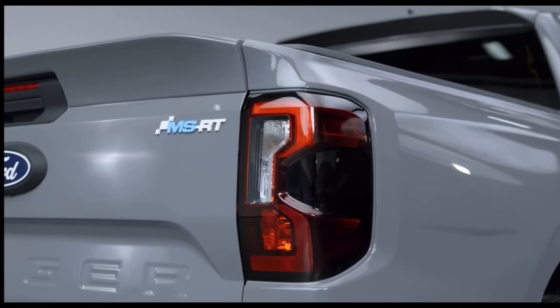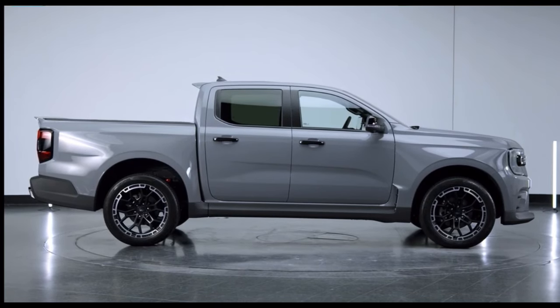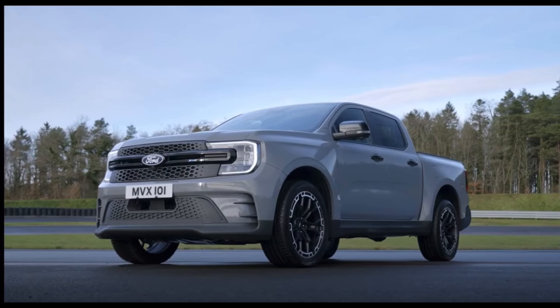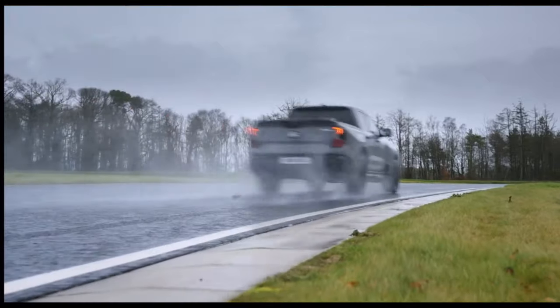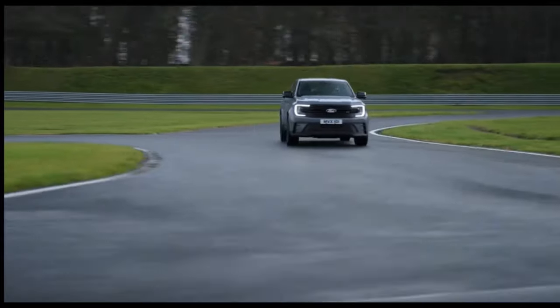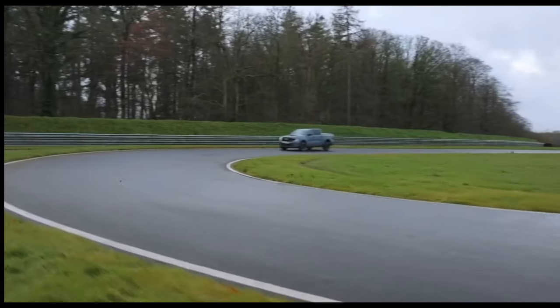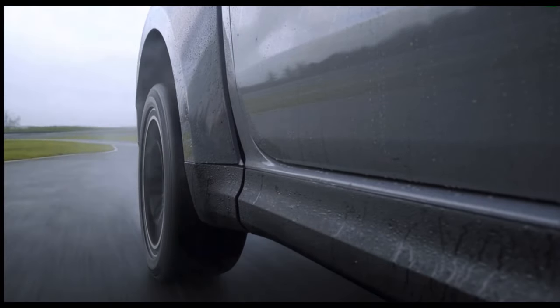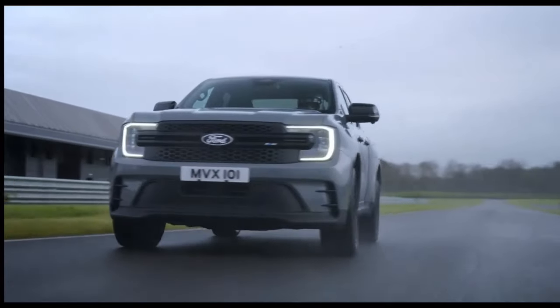The Ford Ranger MSRT is available with a double cab body style and comes with the Ranger's powerful new Ford 3-litre EcoBlue V6 turbo diesel, boasting 240 PS and a massive 600 Nm of torque. This refined and muscular engine is coupled with a 10-speed automatic transmission and features the new electronically controlled E four-wheel drive system as standard.